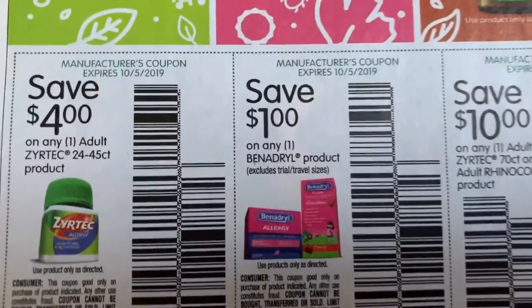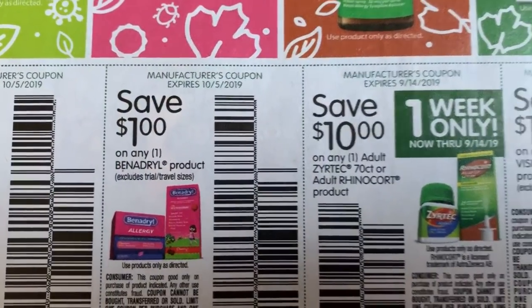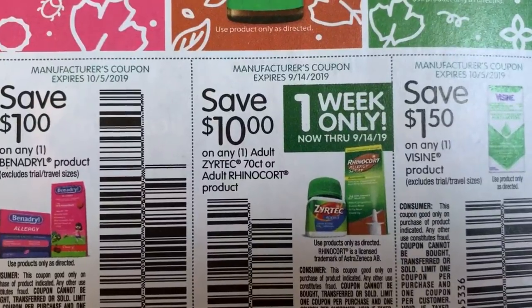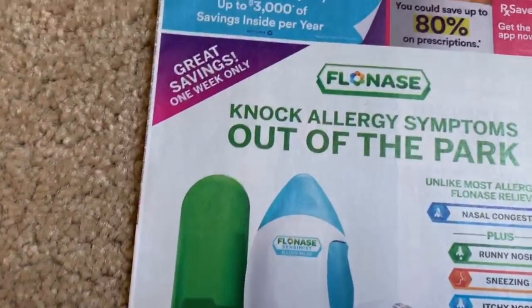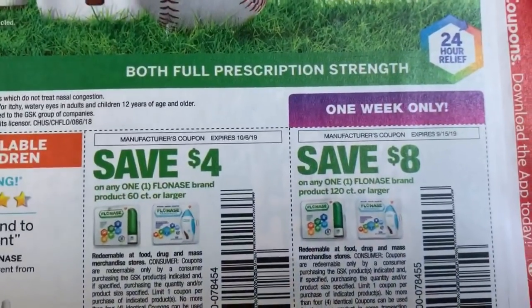Let me know in the comments how many newspapers you're grabbing. I just want to remind you — the holidays are coming. Every penny we can save or spend wisely can go toward gifts, decorations, or a trip. Every penny counts, so keep that in mind.